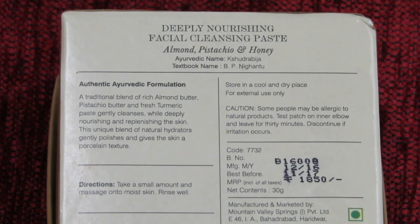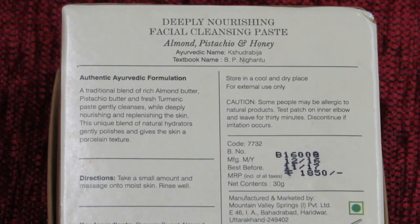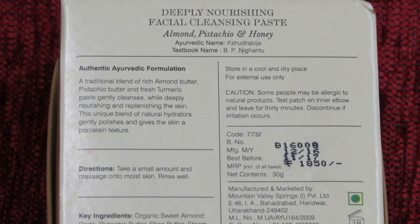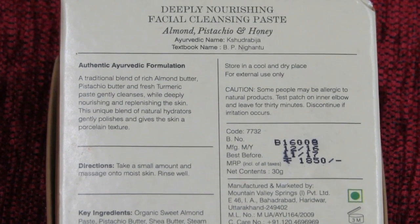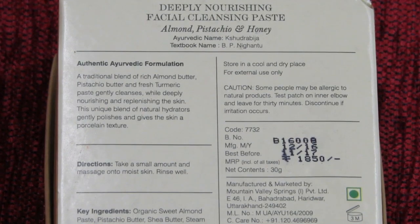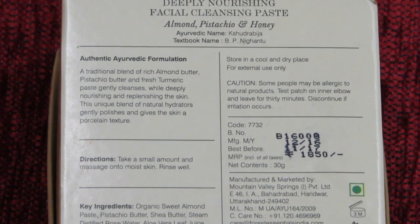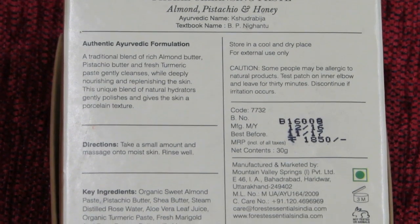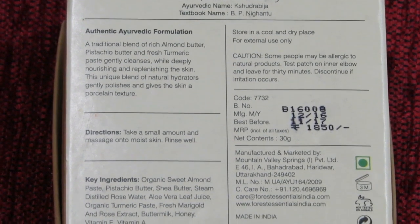Behind it is written: Authentic Ayurvedic Formulation — a traditional blend of rich almond butter, pistachio butter and fresh turmeric paste that gently cleanses while deeply nourishing and replenishing the skin. This unique blend of natural hydrators gently polishes and gives the skin a porcelain texture. The key ingredients are mentioned.